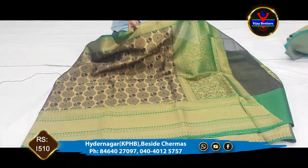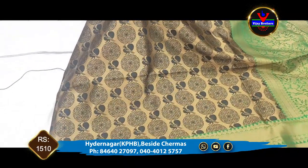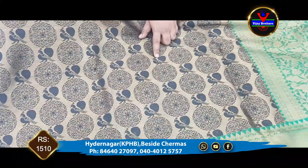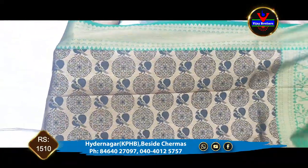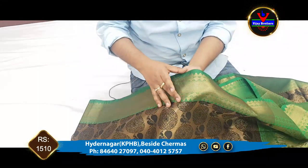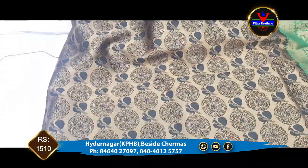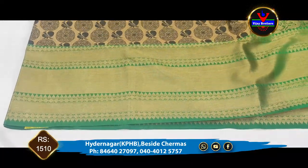The next saree is soft silk material, working with black color in copper jerry with peacock and round motifs. We can see a contrast combination in green color. We have to design the copper jerry and highlight the same part and border — complete 12-inch border.